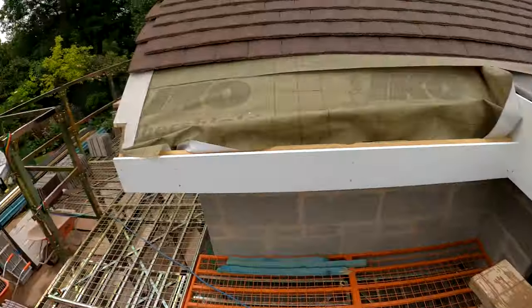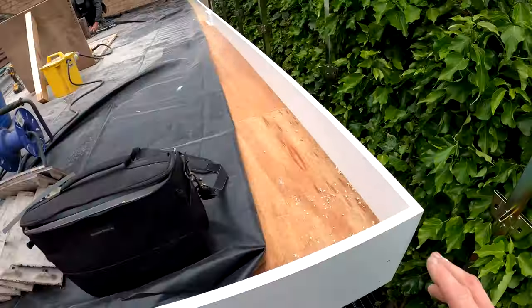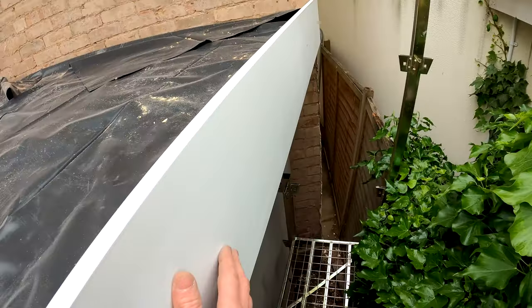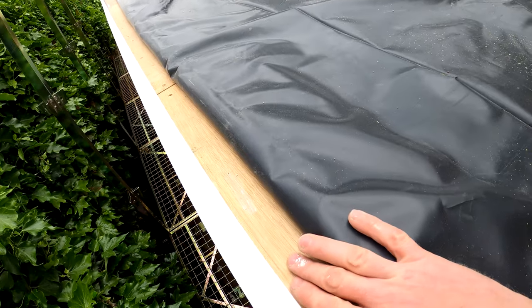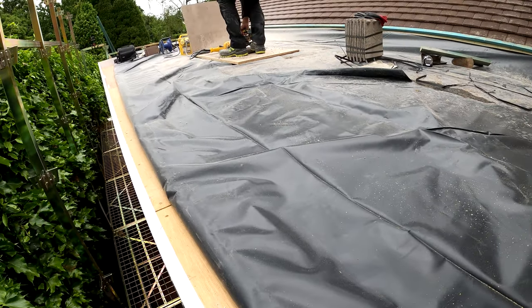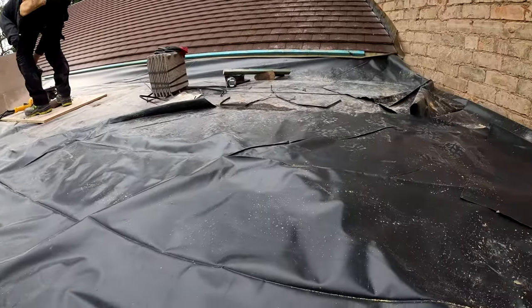So all our fascias on this side are now on, they're all nicely fixed in. All we've got to do is leave this one end piece out. This end piece isn't properly fixed in yet, it's just temporary. The reason being is that we need to keep the ply under this protected. We don't want this getting wet so we've obviously got plastic over the top, but we are due a bit of bad weather over the weekend and if we fix this in we're going to end up with basically a paddling pool on here.